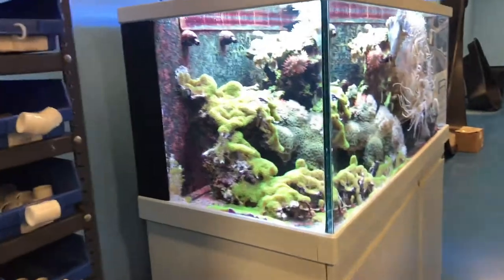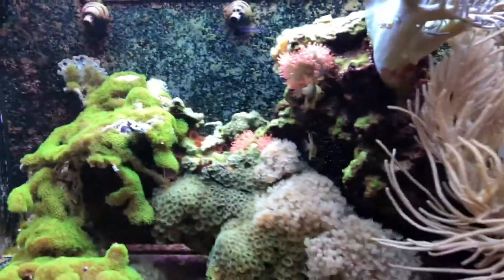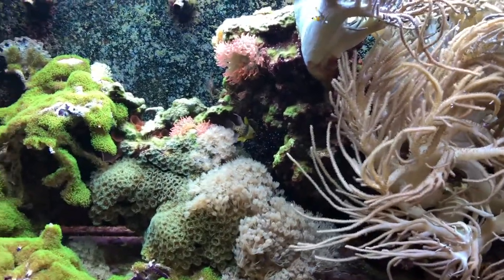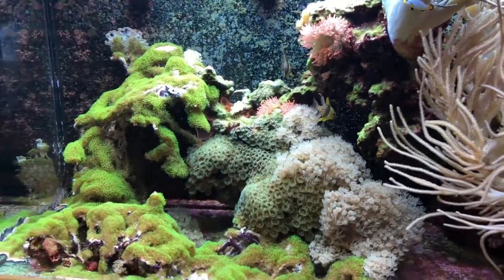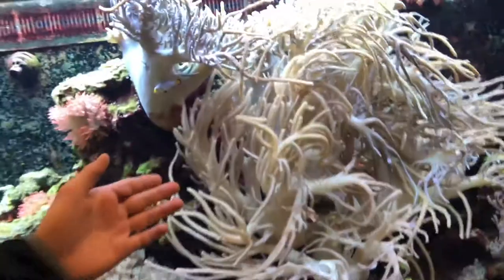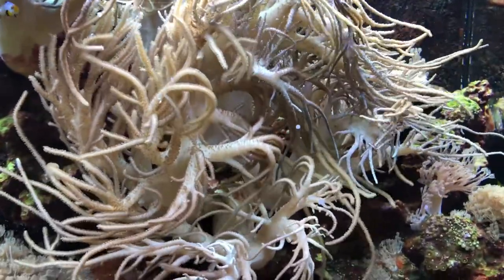Look at this display tank, Devin. I love it. What do you think about the fish in it? This is what makes it a reef great. I want a tank like this. What part about it do you like? I may not know what it is, but see this right here - this big coral. I don't know what it is, it's pretty cool looking. It looks awesome.